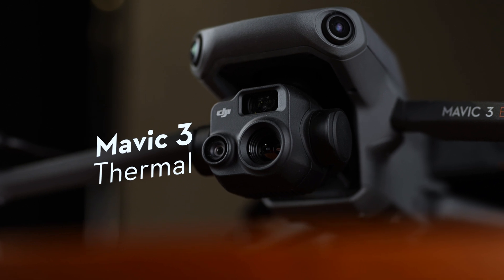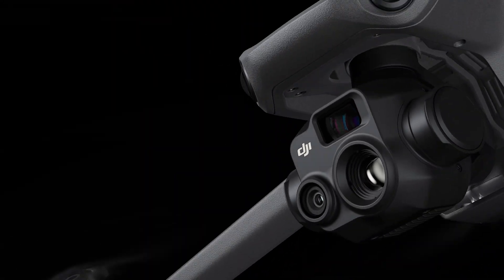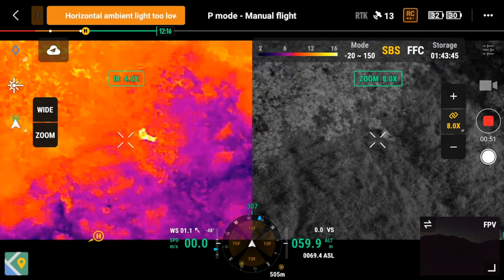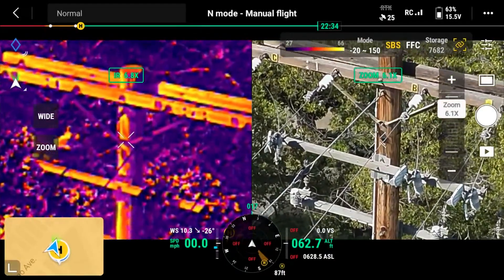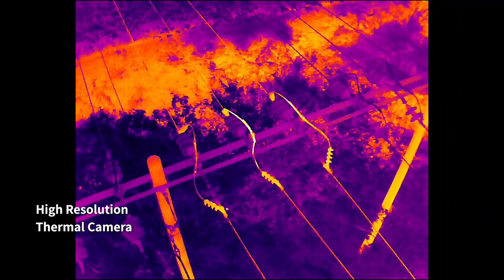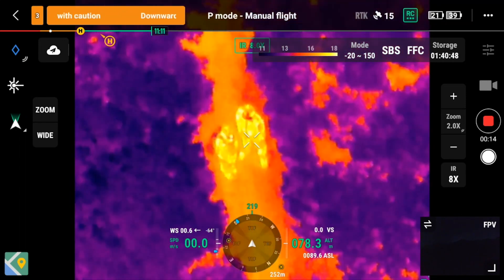Now depending on your use case you might need thermal imaging as well, and the Mavic 3 Enterprise series has got you covered. The Mavic 3 Enterprise Thermal is equipped with a camera specifically dedicated for thermal imaging. This feature is incredibly useful for industrial inspections, search and rescue missions, and anything that requires heat detection. The thermal imaging camera can detect temperature differences as small as 0.02 degrees Celsius, making it incredibly precise and helpful in identifying areas of concern or finding people in need of rescue.